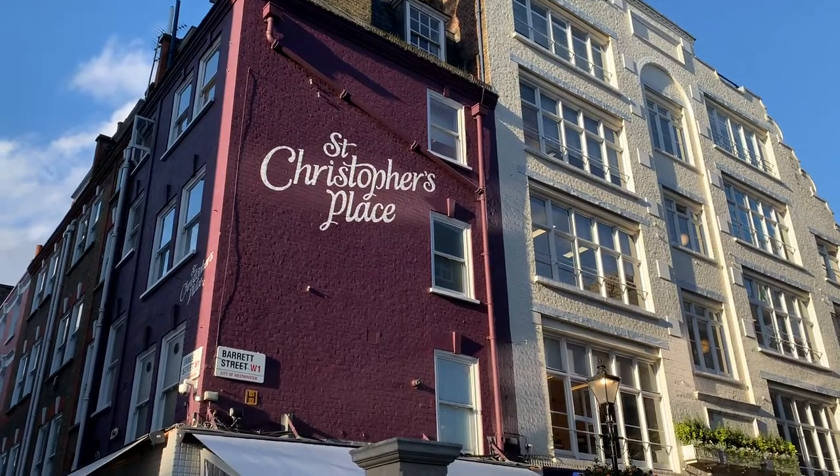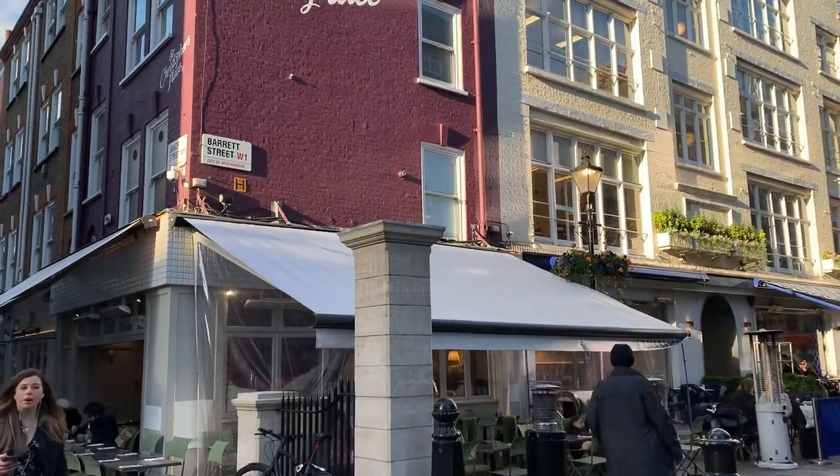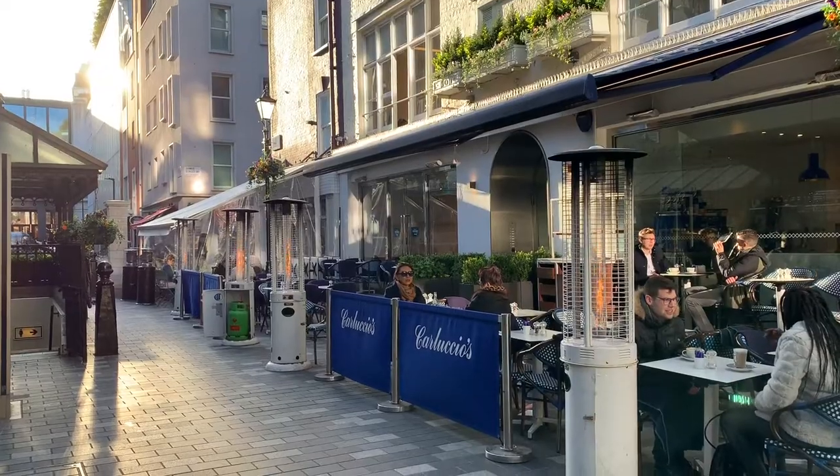Back in the thick of things, St. Christopher's Place is a great area to explore in Marylebone. It has a lot of shops and restaurants around the central courtyard and little pedestrianized stretches where there are lots of galleries and other boutiques to check out.